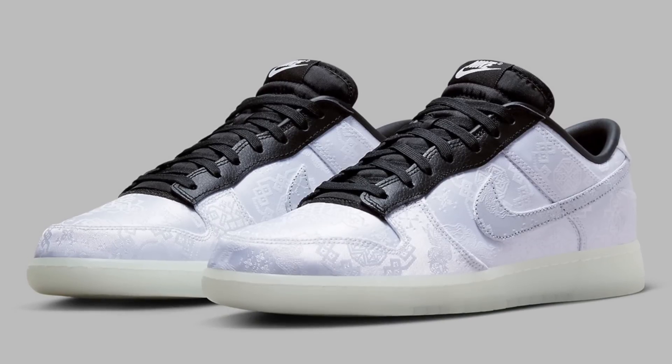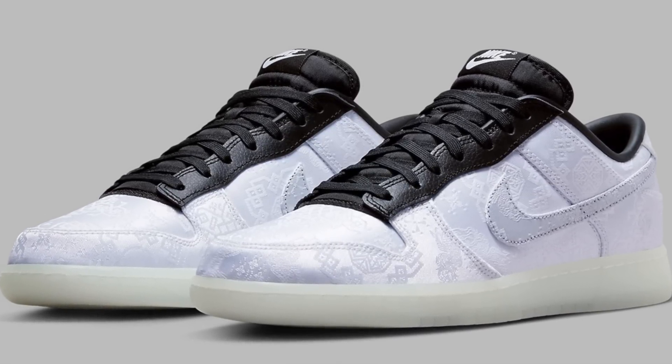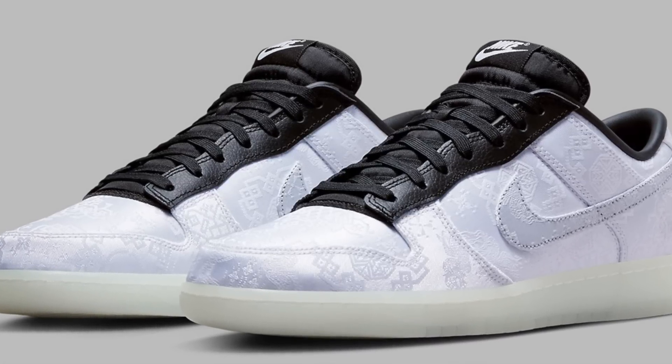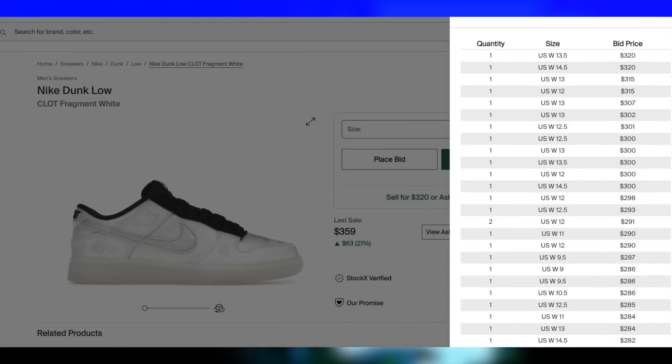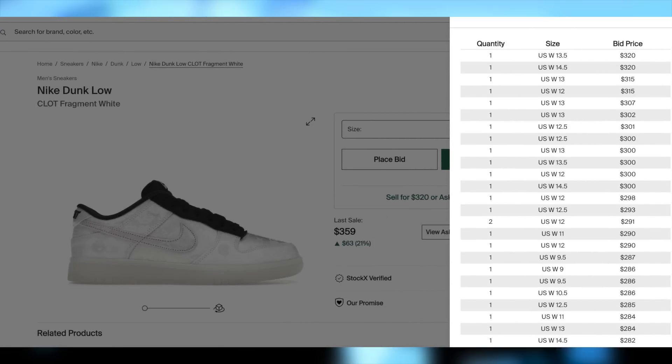Moving on to the 14th, for $150, we have the Dunk Low Clot Fragment White dropping. Demand is very high on these, understandably so. This is the first Dunk Clot collab, and they are a very clean and universal colorway. Expect these to be profitable with a good margin or better.